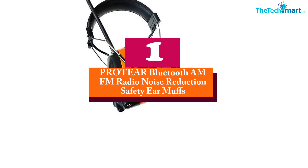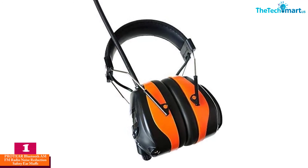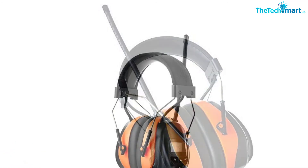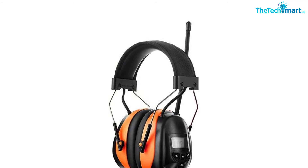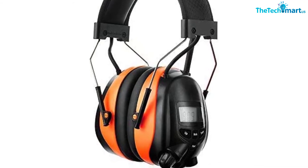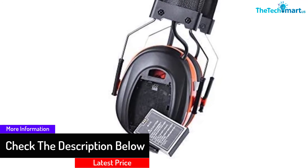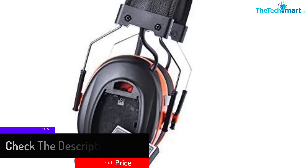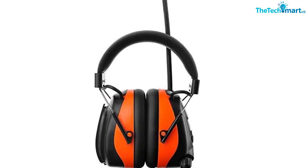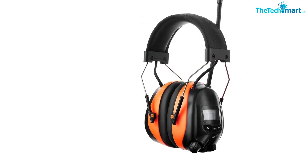And finally at number 1, we have the PROTEAR Bluetooth AM/FM Radio Noise Reduction Safety Earmuffs. The electronic earmuffs come with a low-profile design and are comfortable to wear for hours. The device has a noise reduction rating of 25 dB, and the lightweight earmuffs have high-density, soft ear cushions for better sealing around your ears. The adjustable headband with cushioning makes adjustment comfortable. The Bluetooth wireless technology turns these earmuffs into a headphone so you can listen to songs wirelessly. The in-built radio comes with a smart memory function, and the multi-purpose button and microphone let you receive or decline calls hands-free. The radio function includes 8 different preset channels.